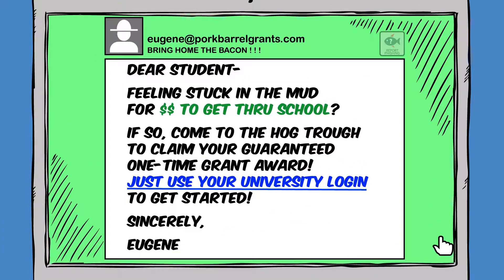Message on screen. From: Eugene at PorkBarrellGrants.com. Subject: Bring Home the Bacon. Dear student, feeling stuck in the mud for money to get through school? If so, come to the Hogtrough to claim your guaranteed one-time grant award. Just use your university login to get started. Sincerely, Eugene.